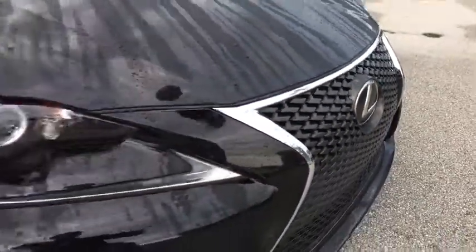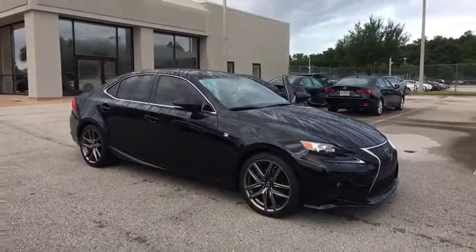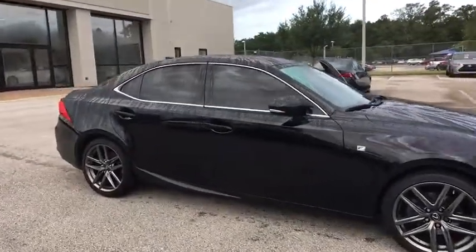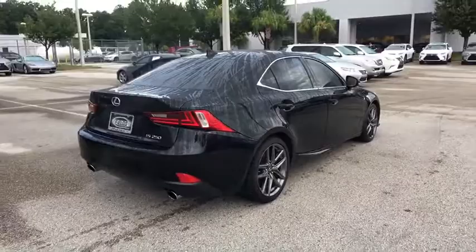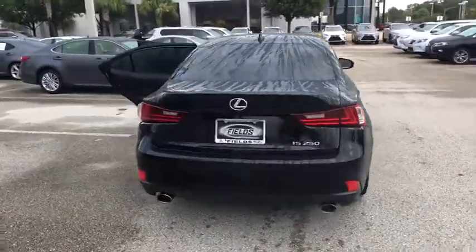The 2014 Lexus IS250, an interior and exterior design inspired by the world of competitive racing. The IS250's authentic performance and style are the hallmarks of this classy luxury sedan. This vehicle has less than 85,000 miles. Here are some of this vehicle's great options.